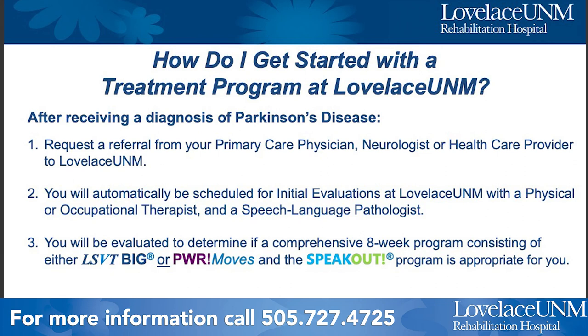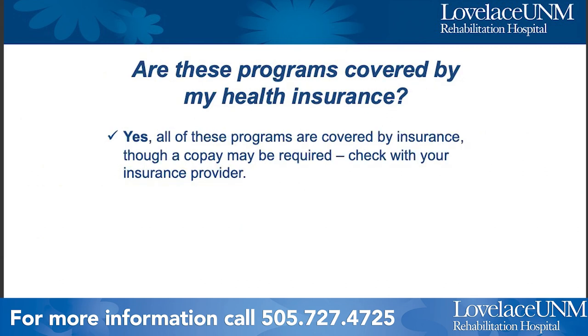To get started with a treatment program at Loveless UNM, after receiving a diagnosis of Parkinson's disease, you would request a referral from your primary care physician, neurologist, or healthcare provider to one of our clinics. You will be scheduled for an initial evaluation with a physical or occupational therapist and a speech language pathologist to determine if the BIG, Power Moves, or Speak Out program is appropriate for you. These programs are covered by health insurance, though a copay may be required — check with your insurance provider.